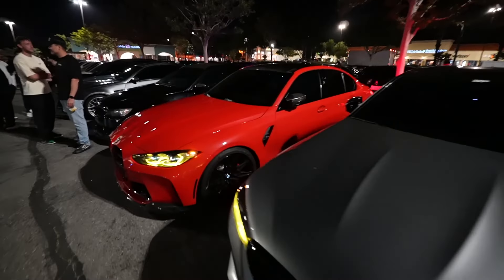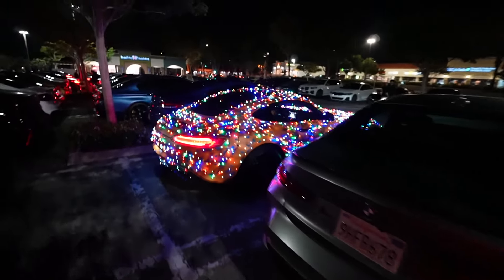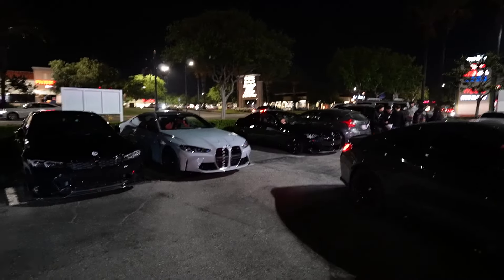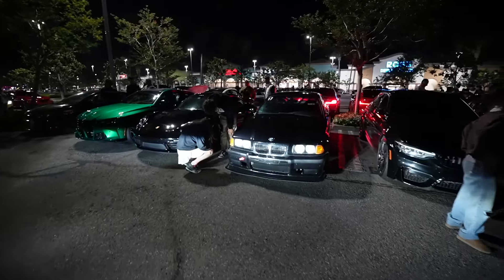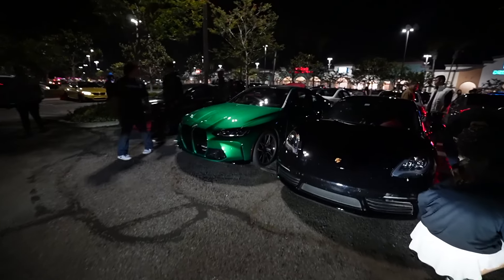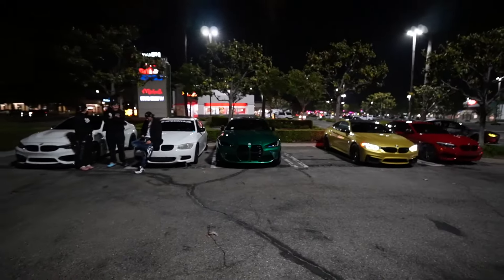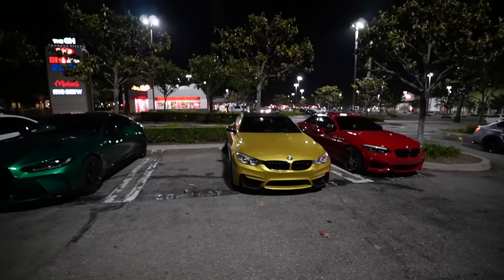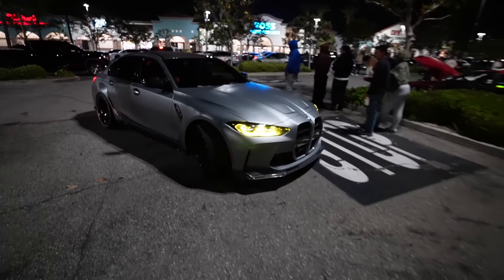We got a bunch of BMWs out today guys. We got E36s, F80s, G80s. Look at this one wrapped in Christmas lights - no way! We got G80s on G80s, too many G80s. E36, got a Porsche, got another G82 in Isle of Man Green. BMWs are out tonight. Damn, look at this G80 - this is what Nick needs to do right here: stealth PPF. That's hard.